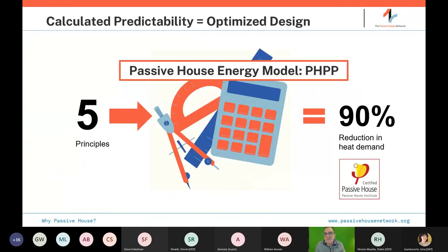These five principles are put into a simplified energy model based on decades of research and dynamic modeling. Out comes the design, allowing you to see how different levels of performance affect orientation, sizes, and qualities. The target is roughly a 90% reduction in heat demand. There is a specific number: 4.75 kBTUs per square foot per year, which translates to that relative reduction. There are also specific numbers for air tightness, heating, cooling, dehumidification, and overall energy use intensity.